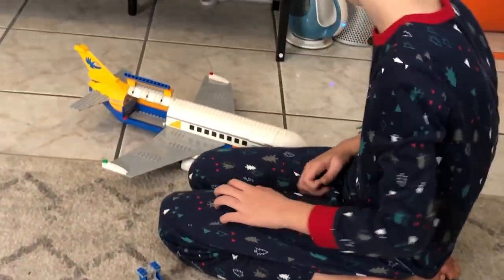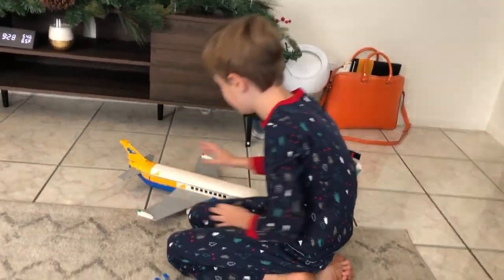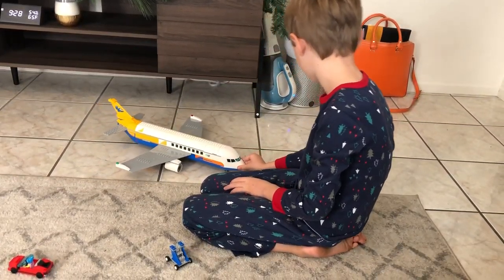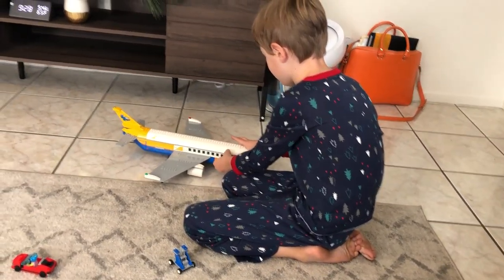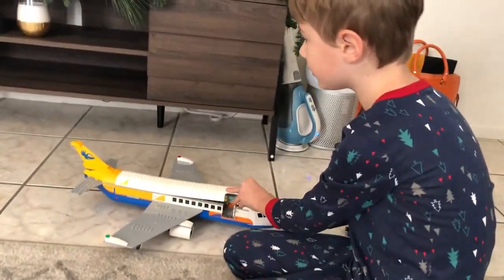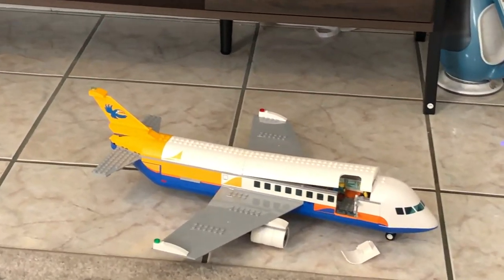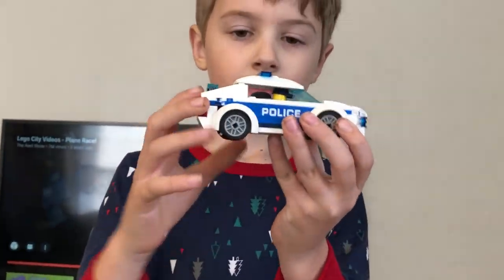I'm going to show you how we use it. Let's close that up. Let's open — I think we have to open the top. Don't we have to open the top every time? The door broke! Emergency! We're going to call the police! Hold on, police is coming! Police is here.